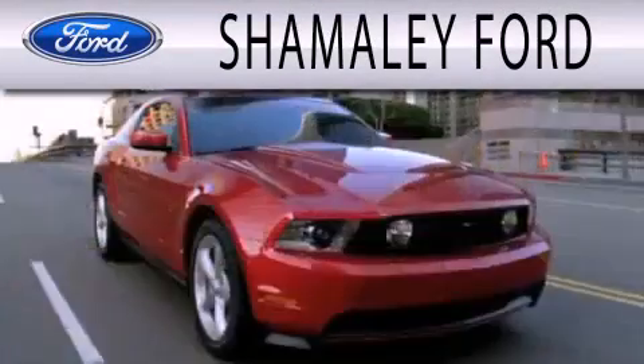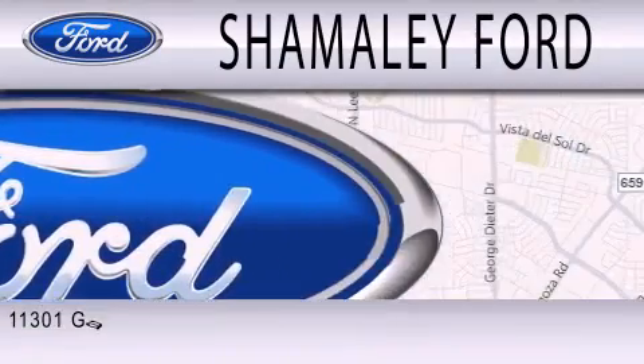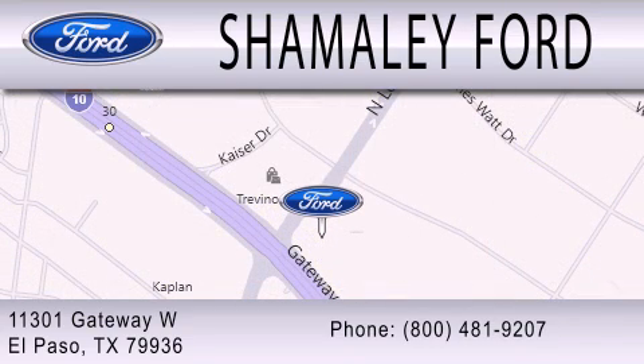Shomali Ford is dedicated to doing everything possible to ensure that the experience you have selecting your next vehicle is as pleasant as possible. We are located at 11301 Gateway Boulevard in El Paso.